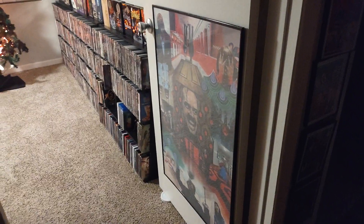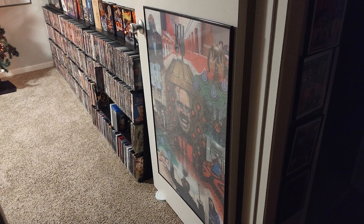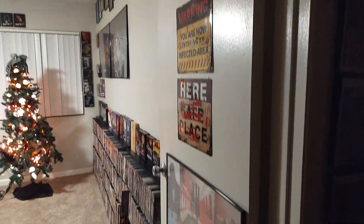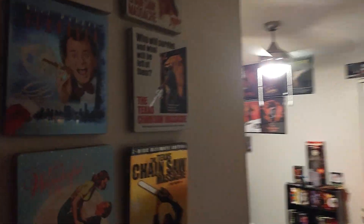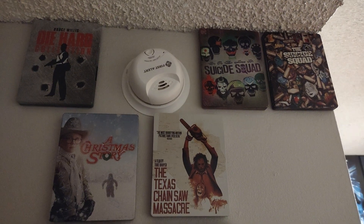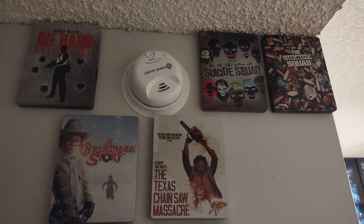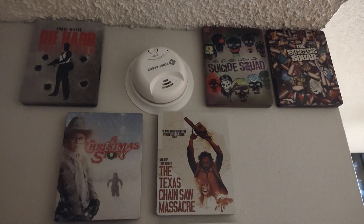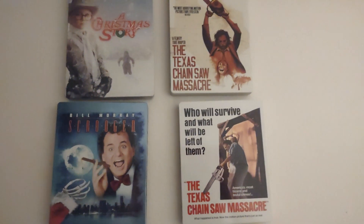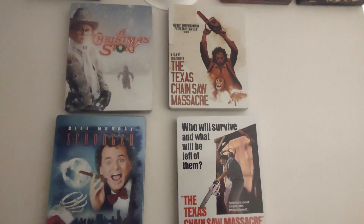You see those signs on the door. I got my Shining collage poster on the door here. The Shining is obviously one of my favorite movies. I decided — I'm sure you've seen YouTubers do this — where they use magnets and take some of their steelbooks and put them on the wall. I went ahead and gave that a try. I'm not really sure how I feel about it yet, but we'll see.